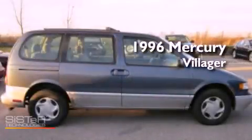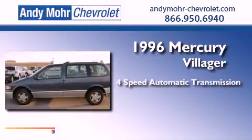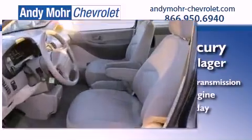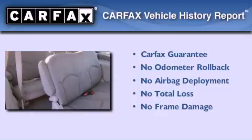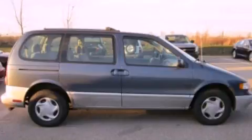This is a 1996 Mercury Villager. This minivan has a 4-speed automatic transmission and a 3.0-liter V6. Not to mention that this Mercury qualifies for the Carfax buyback guarantee. Stop by today and test drive this vehicle for yourself.